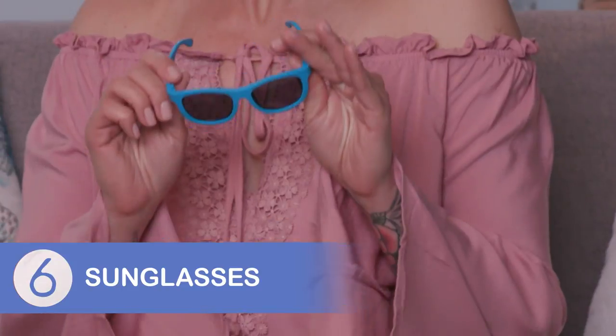Don't forget about your baby's eyes, too. Try a pair of UV protective sunglasses if your baby will keep them on.